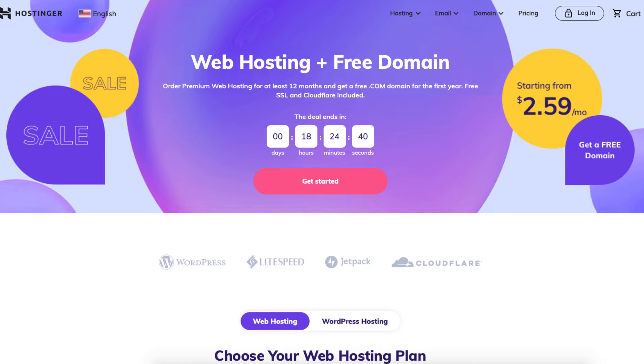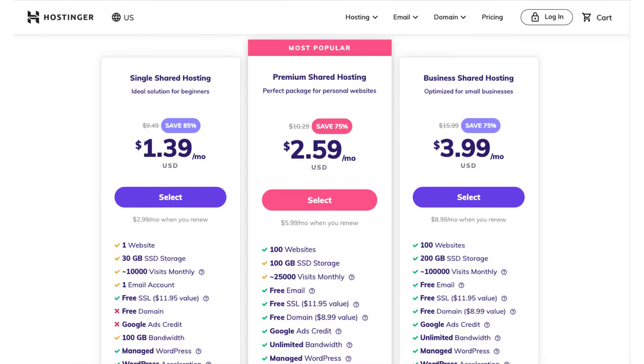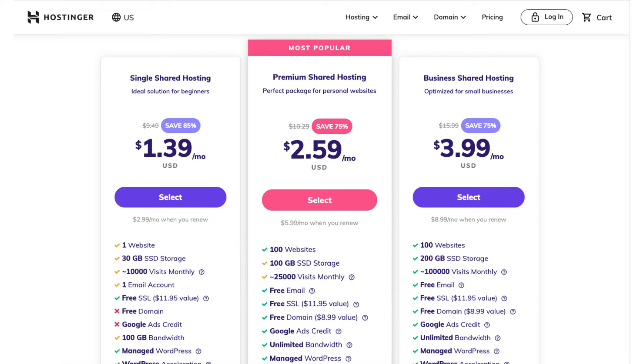Once you click the link in the description below you'll be on the Hostinger shared hosting plans page. Scroll down and you'll see three different plans you can choose from. The Hostinger promo code will save you even more money than what is listed here. You'll see the single shared hosting, premium shared hosting, and business shared hosting plans.